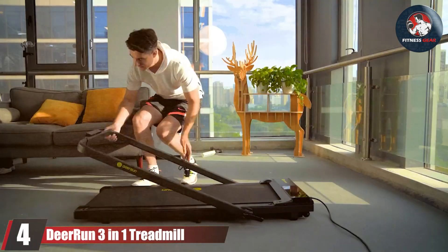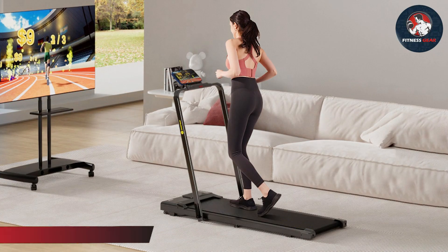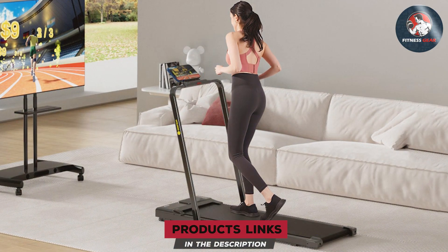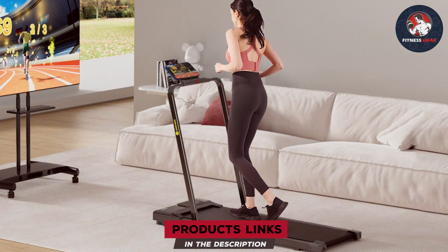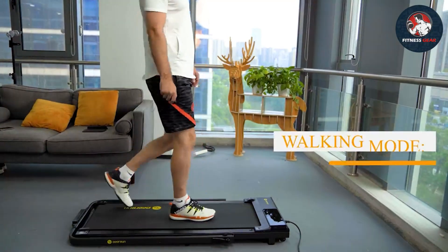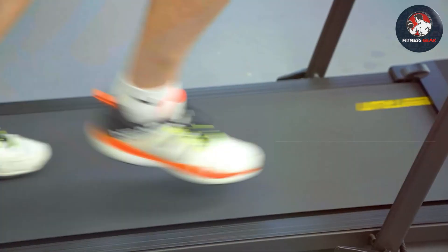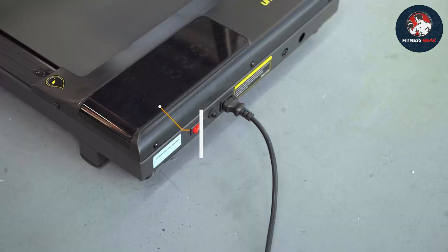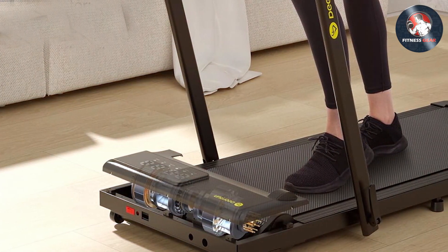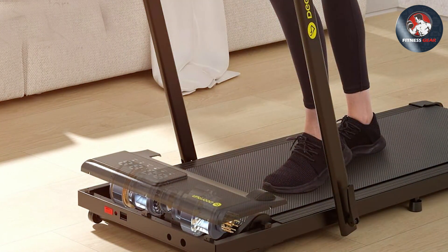Number four on our list is the Deer Run 3-in-1 Treadmill, a versatile machine that offers more than just walking or running. Its unique design sets it apart. Deer Run doesn't disappoint with its sturdy build that ensures longevity. With easy-to-use controls and multiple exercise modes, you can switch between treadmill, elliptical, and stepper modes, all while enjoying a quiet workout. Key features include a multifunctional design, adjustable resistance levels, and a silent motor.